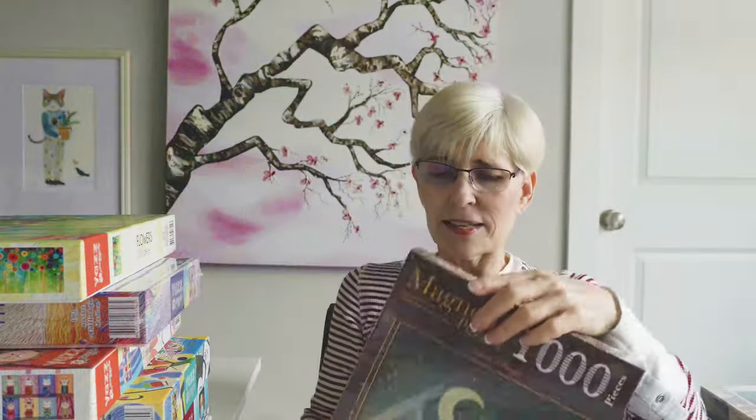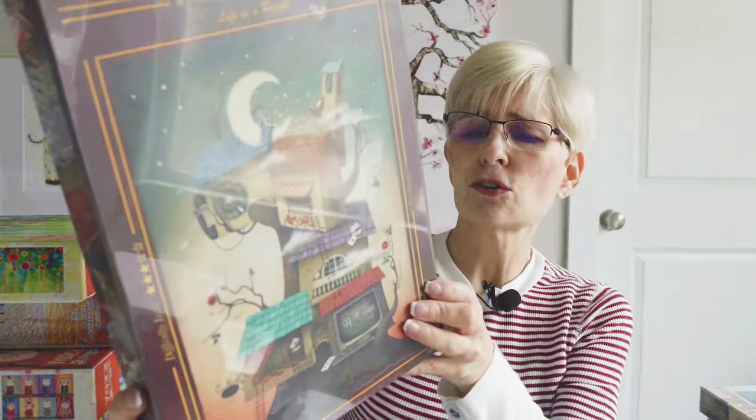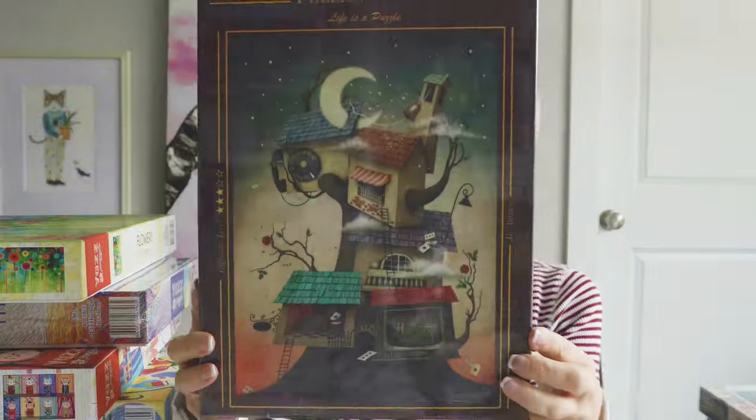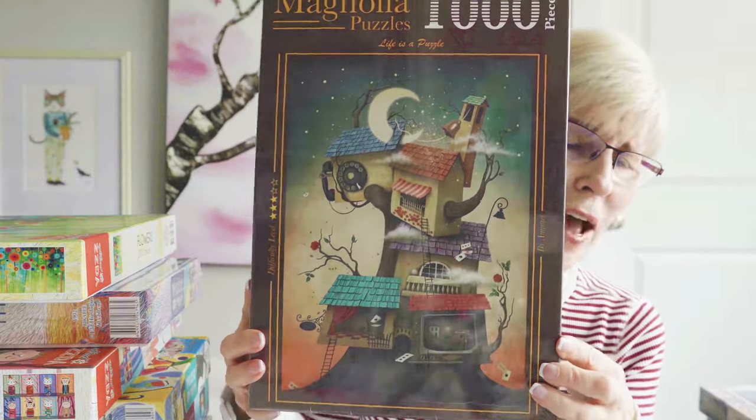And the last Magnolia — this is called House on the Tree. Love this artwork, just fabulous.